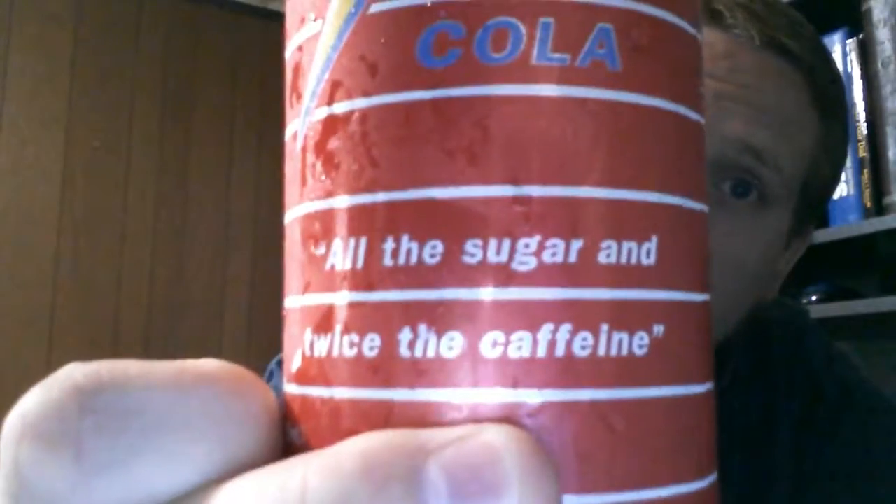Oh man, I'm getting sleepy, man. I could use a little jolt of energy. Jolt Cola — all the sugar, twice the caffeine.